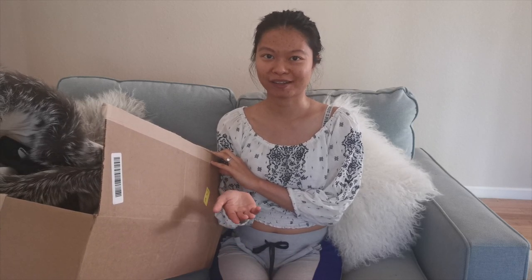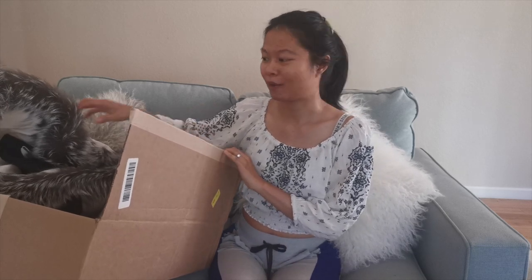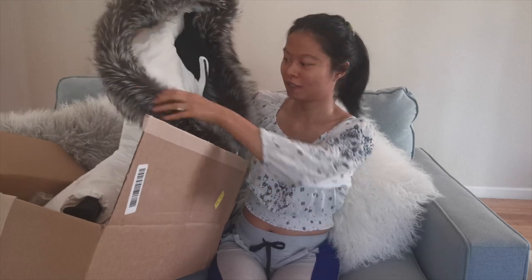Hi guys, welcome back to my channel. Today I have an unboxing for you guys — I want to upload this as soon as possible so you can get a hold of the discount I'm talking about. If you're interested in fashion, lifestyle, everything girly, and some designer goods, please keep watching and subscribe. Today I'm going to talk about a coat that I ordered online through Saks Fifth Avenue.